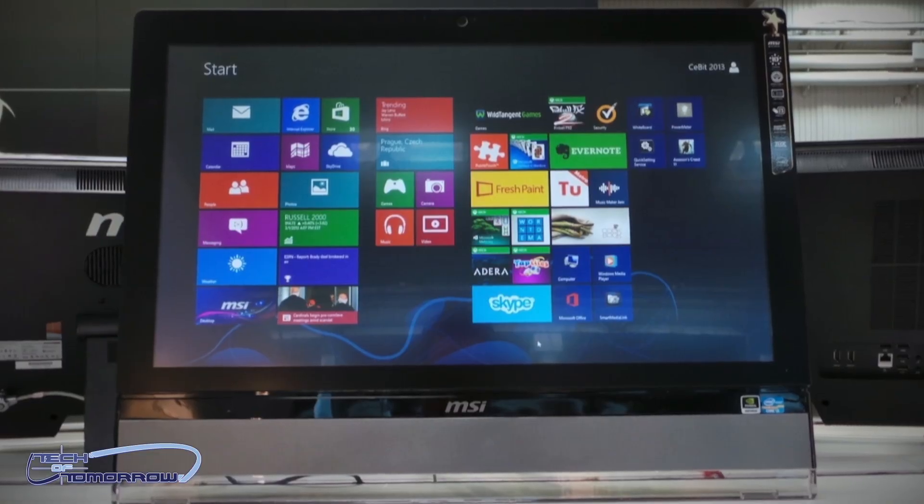Many of you people know about the AIO — these are Intel's all-in-one systems. These things have never really been geared for gaming. They've been geared for multimedia use, watching movies, checking your internet, checking your email, that kind of thing. But now, MSI has taken it a step forward with their new AG2712.